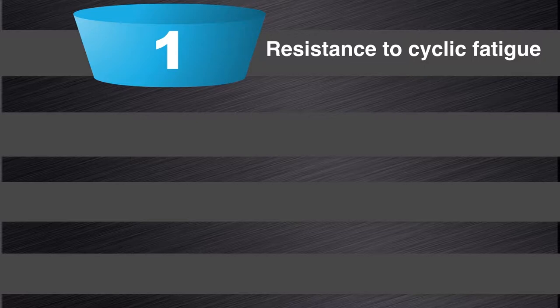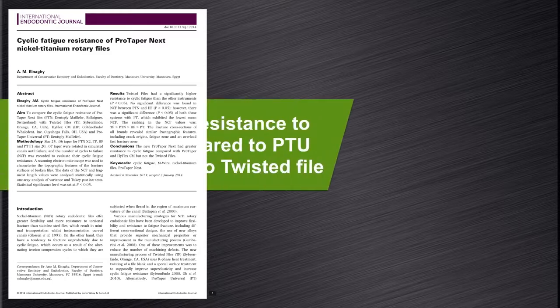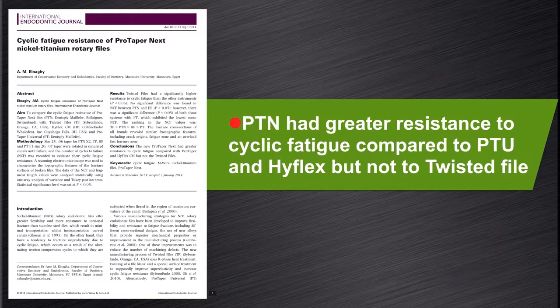The first aspect I want to look at is the resistance to cyclic fatigue. In this study by Elnaghi in 2014, he looked at cyclic fatigue resistance of ProTaper NEXT NiTi rotary instruments. He concluded that ProTaper NEXT had a greater resistance to cyclic fatigue compared to ProTaper Universal and the HyFlex instruments, but not to the twisted file system.